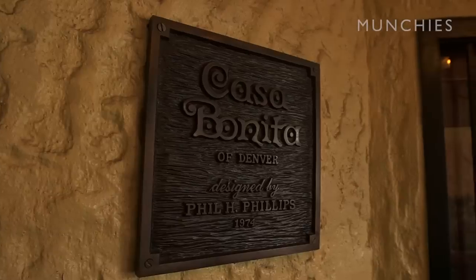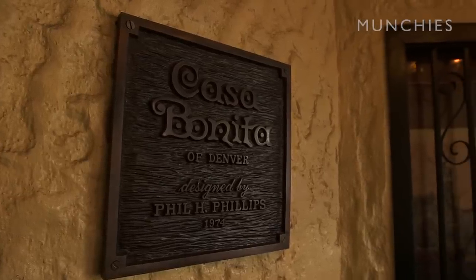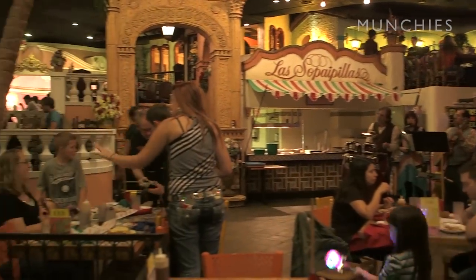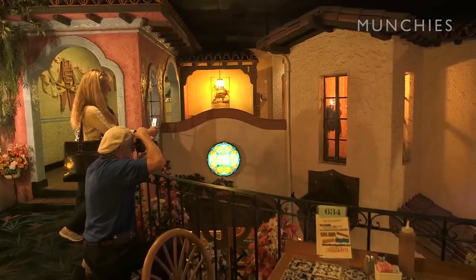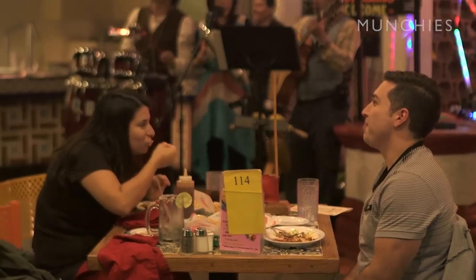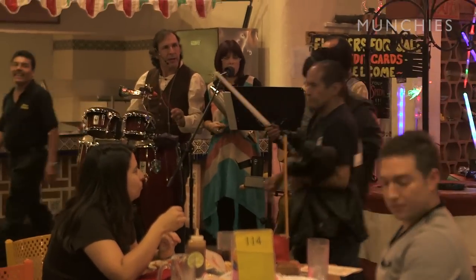The original design of the restaurant was done by Phil Phillips and his crew, and it was designed as a Mexican village during a festival. So you see all the aspects of everything you'd see in Mexico — that's kind of the event that's going on within the restaurant every night.